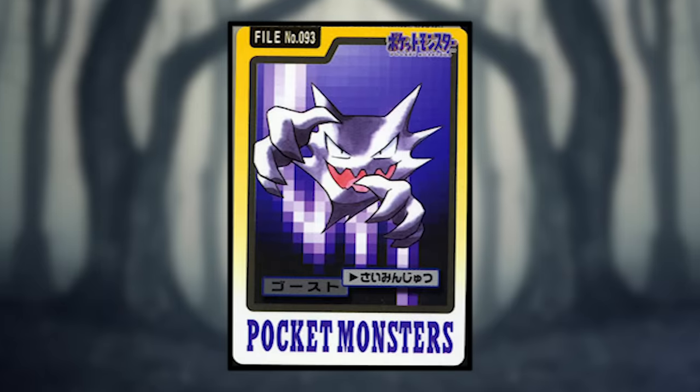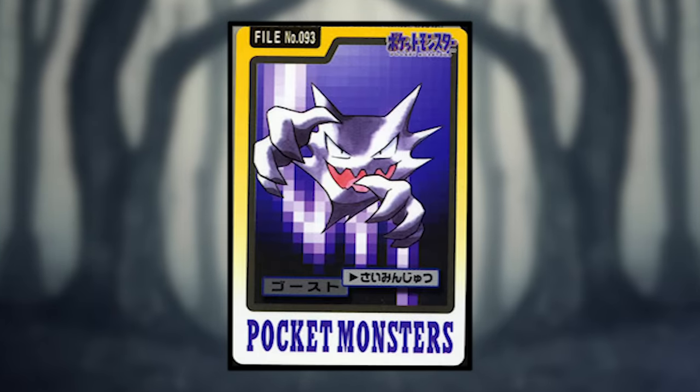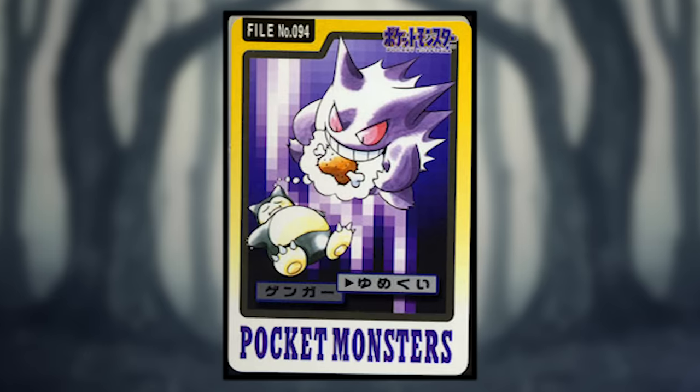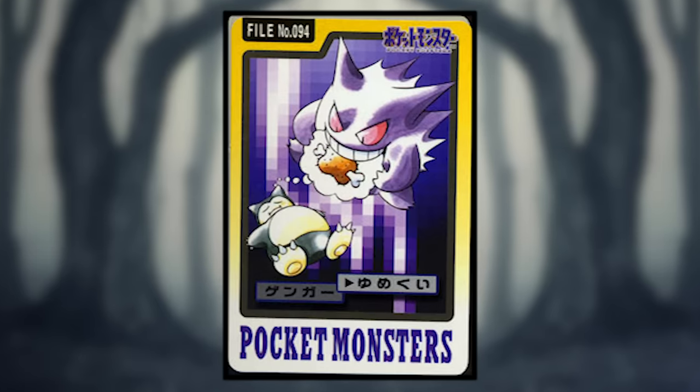Haunter is supposedly using Hypnosis, but it doesn't show the spiral energy waves that Poliwag was shown using for the same move. Gengar is using Dream Eater and this is probably the funniest art in this entire set — it's literally eating a Snorlax's dream about food. That's hilarious.